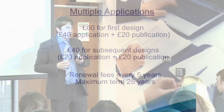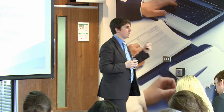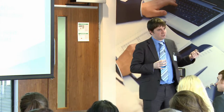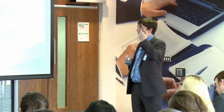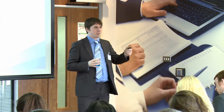It costs £60 for your application for design protection, plus £40 if you file any others at the same time. It will last a maximum term of 25 years, and you pay renewal fees every five years. The reason it's only £60 at the start is we don't search it and we don't examine it — we don't tell you there's one like this already. So you're paying £60 for your first five years. After that, every five years you pay your renewal fees to keep it in force. Total cost being about £1,160.